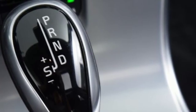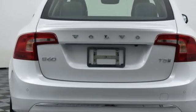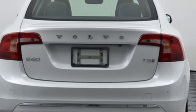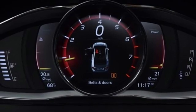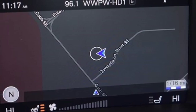It boasts an impressive list of features like these: streaming audio, power heated mirrors, dual zone climate control, configurable instrument gauges, Wi-Fi hotspot, leather bucket seats, automatic transmission.